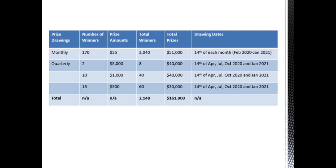Prizes ranging from $25 to $5,000 are awarded monthly and quarterly. Elga participates in a multi-state prize distribution. Every single month, there are 170 $25 winners. In the year, that is $51,000 we're giving away.